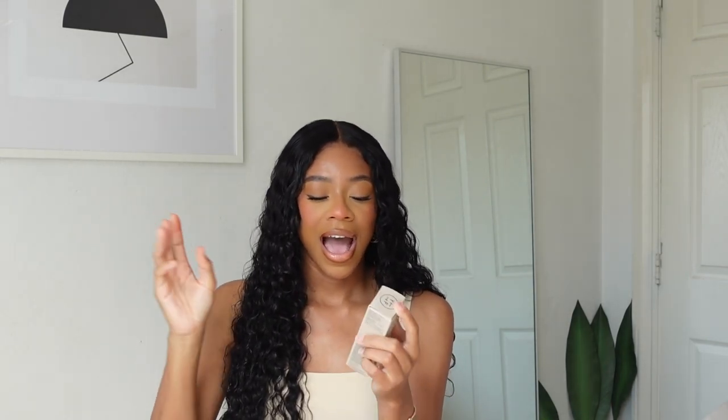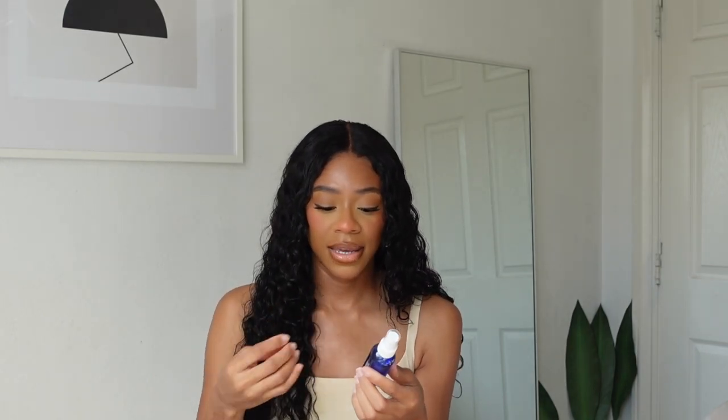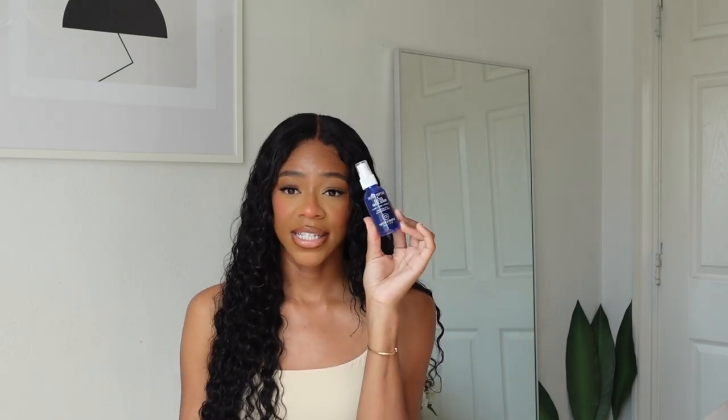Next is a new skincare product — the RAN Perfect Canvas Clean Jelly Cleanser, which removes makeup, SPF, and pollution. RAN has some really good products; I've been using their dark spot moisturizer for a long time and love it, so I'm interested in trying this. I also picked up the Youth to the People Triple Peptide and Cactus Oasis Serum to plump, firm, and hydrate. I haven't tried this specifically, but I'm a huge fan of YTTP, and anything promising to plump and firm — I'm here for it.